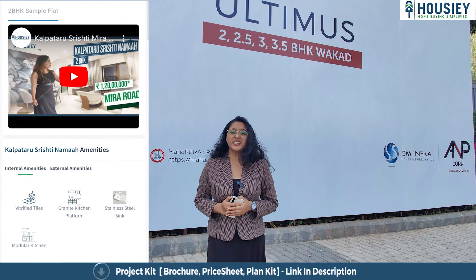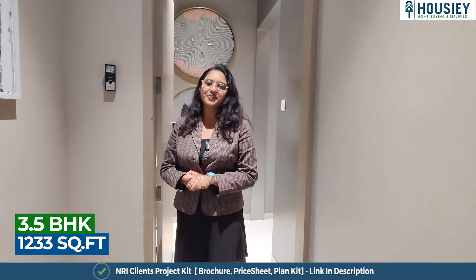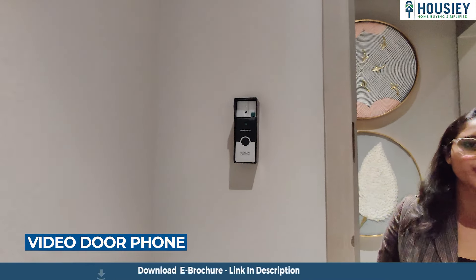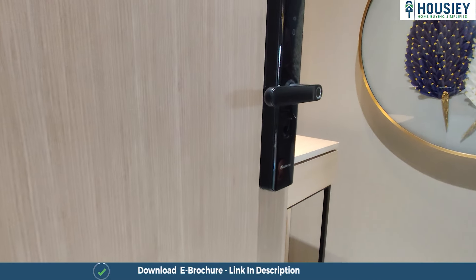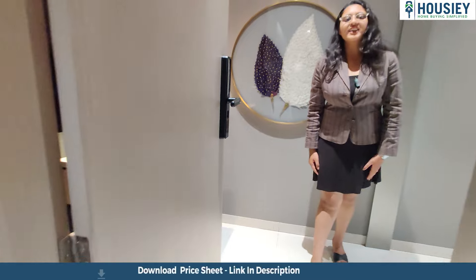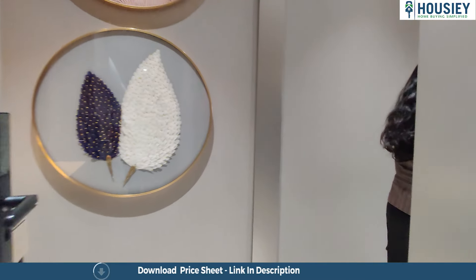Before starting, do you know what Housey is? Housey is India's first real estate platform which connects you directly with builders, thereby giving you the bottom rate pricing — unlike current listing platforms where your contacts are shared with multiple brokers. Housey connects you directly to builders, so you can book your dream home directly through Housey.